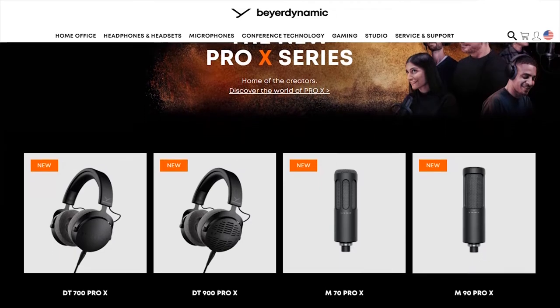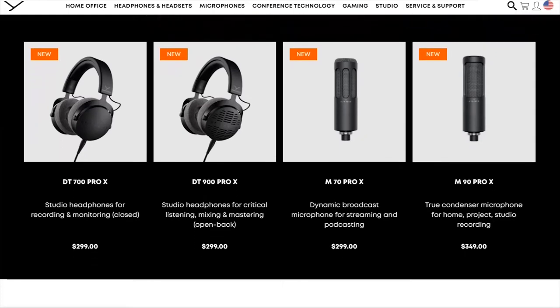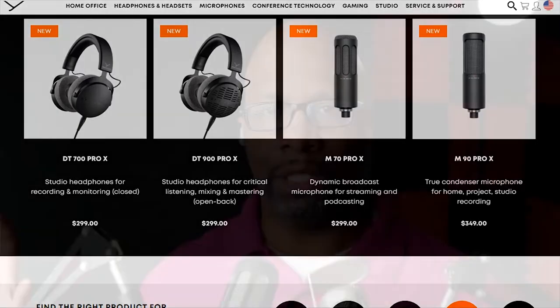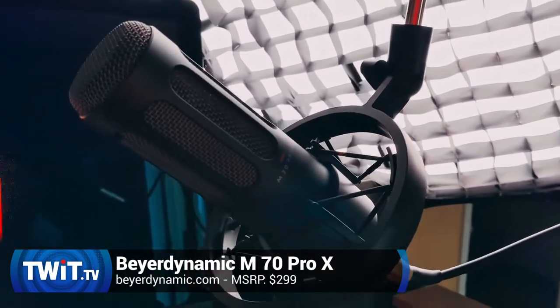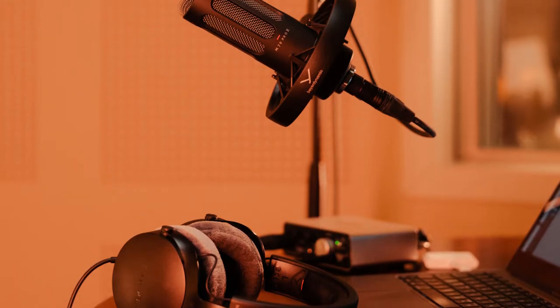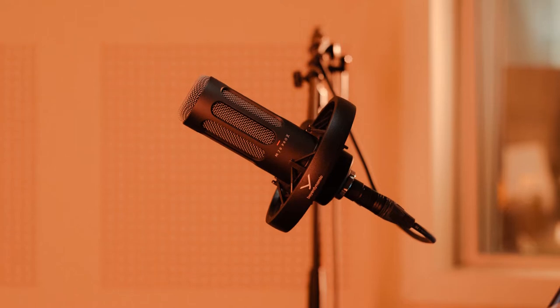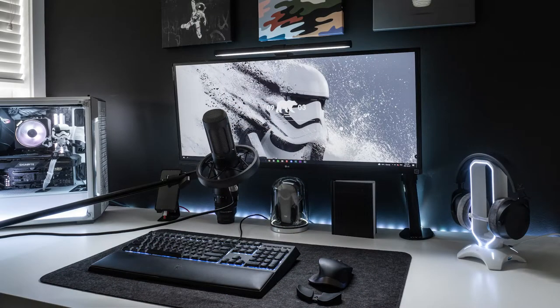They announced a new set of headphones for content creators as well as microphones for content creators, and they sent me both of those. These are products for people wanting to be live streamers, podcasters, voiceover artists, or just someone working from home who wants their audio to sound way better than the next person in the meeting.